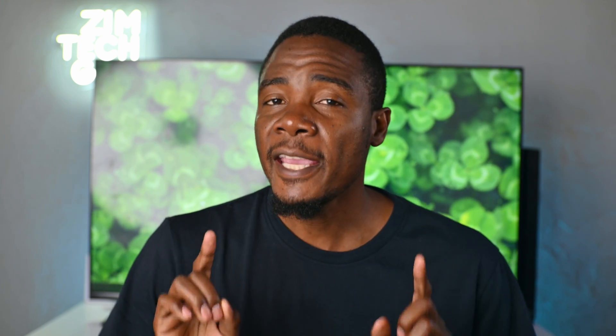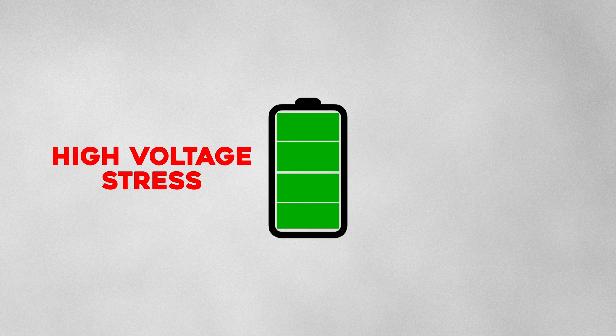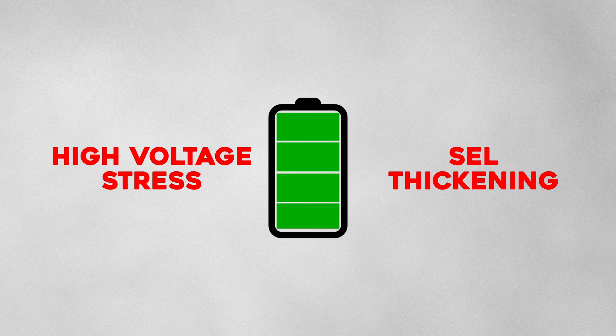It is advised that you charge your phone when it gets to about 40 to 50 percent. Inversely, charging your phone to 100 percent also damages your battery through high voltage stress and the thickening of the solid electrolyte layer, which also leads to reduced capacity. This is an oversimplification of the chemical process that takes place when you overcharge your battery.